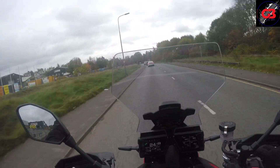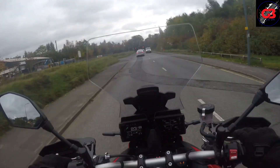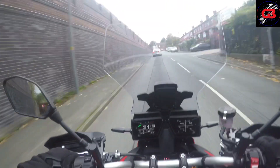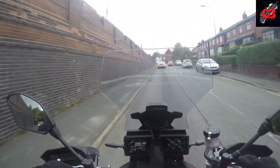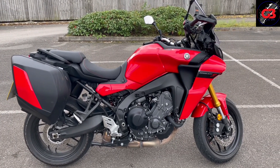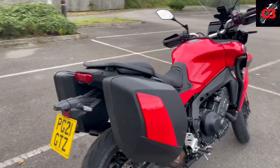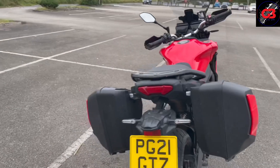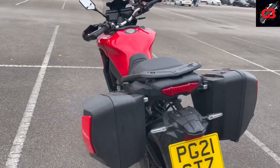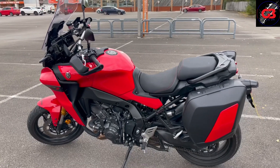Welcome back to Ghillie Bikes — another day, another bike. Today I am on the Yamaha Tracer 9. Here is the 2021 Yamaha Tracer 9. Personally the red is not what I would pick, but I think it looks quite nice on this bike.